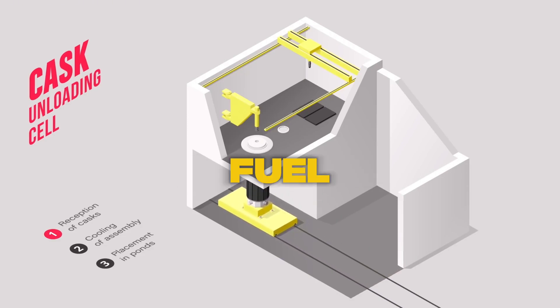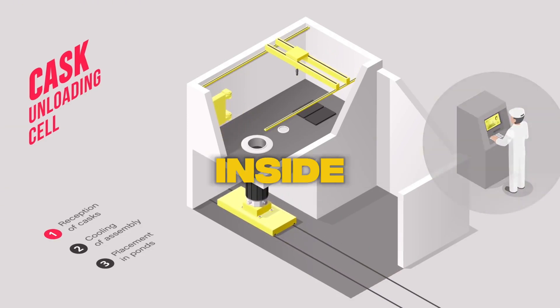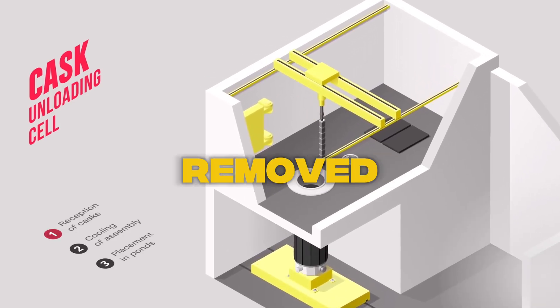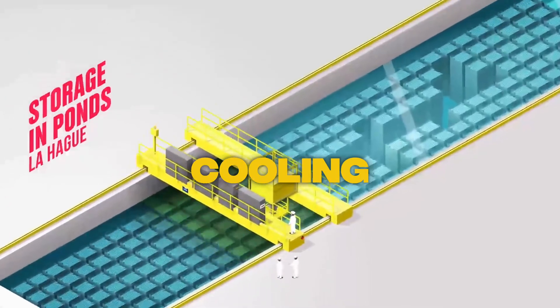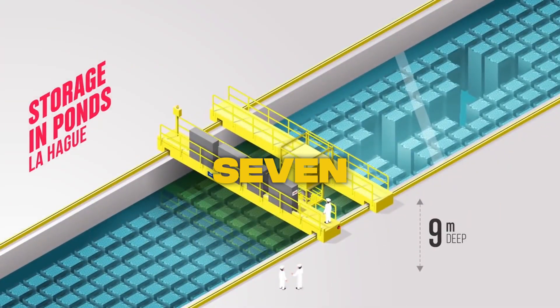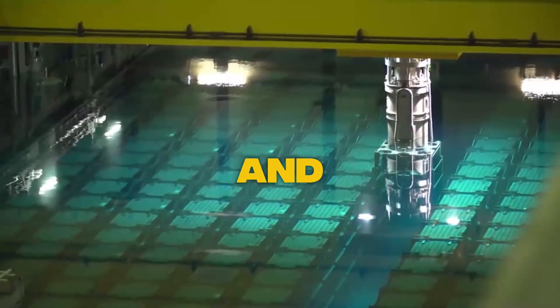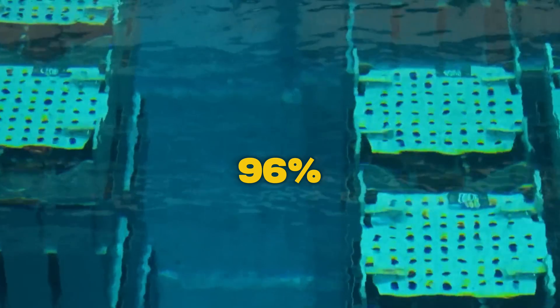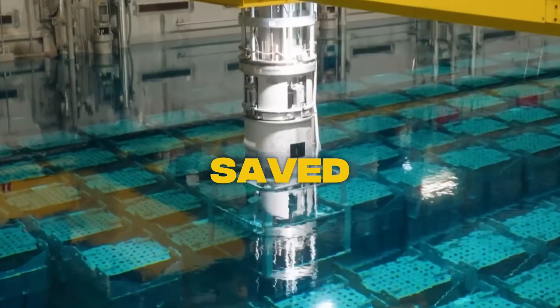The process starts with fuel removal. Fuel rods are carefully extracted using remote-controlled machinery inside sealed chambers, and then transported to the next step: cooling. The rods are placed in cooling pools where they spend five to seven years until they cool down enough to be reprocessed further. 96% of what's in those pools can be recycled, which means a lot of energy is saved.